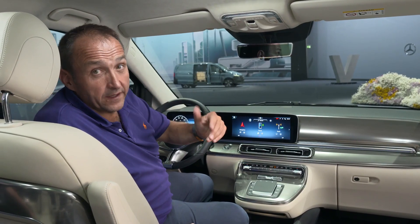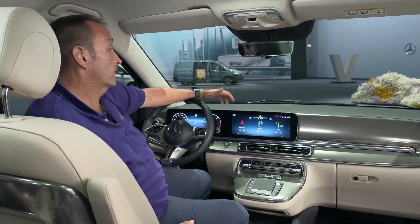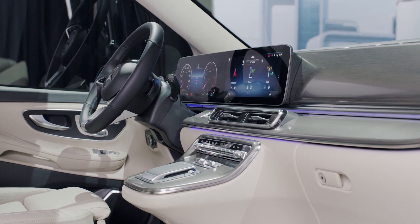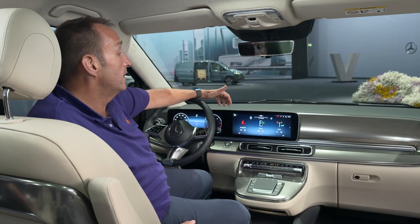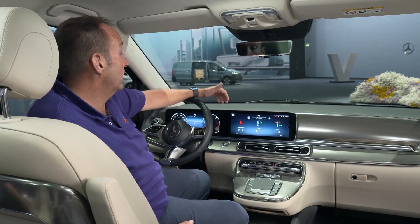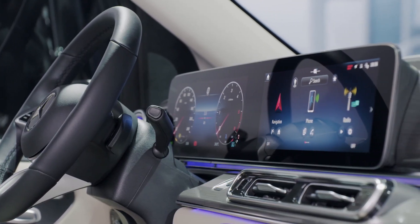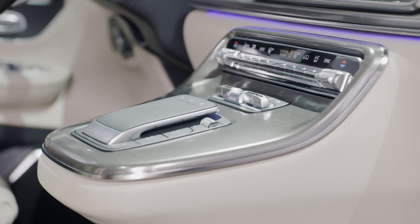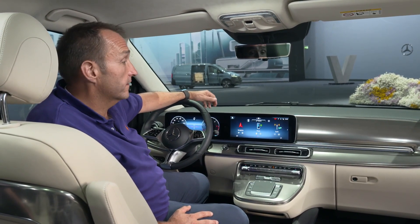Same as with the exterior design, the biggest changes in the interior design are at the front, because we finally have a brand new cockpit that brings the V-Class closer to the passenger cars again. You feel like sitting in an A, B, or even a C-Class with the two big screens that are standing free in front of the dashboard. We still have the touchpad down here, but now we have the newest generation of the MBUX system running.